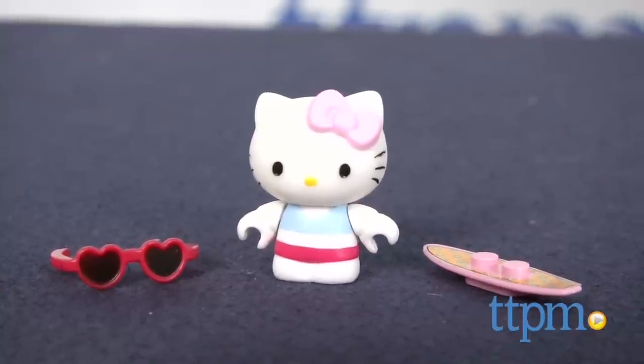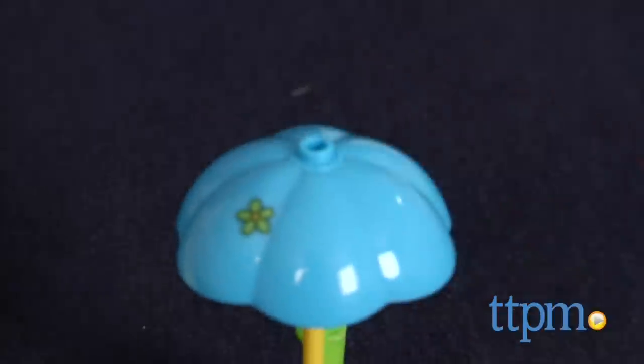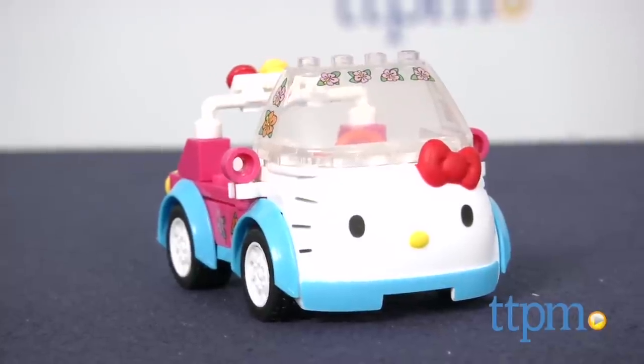The set includes a collectible Hello Kitty figure with sunglasses and a surfboard. Kids can decorate what they build with the included sticker sheet. It took us 10 minutes to build the set and the instructions were easy to follow.